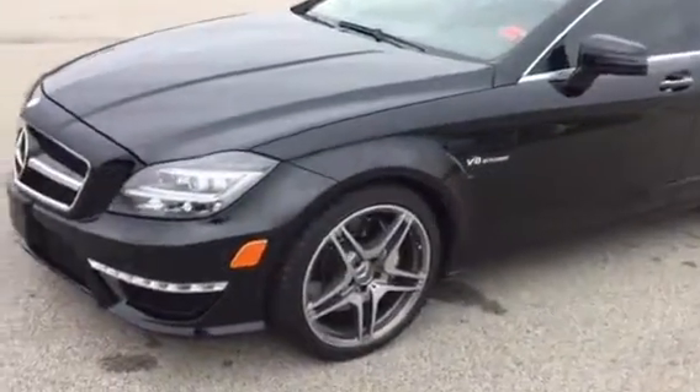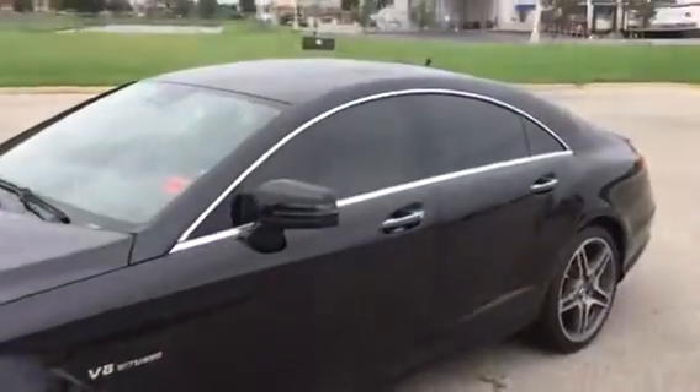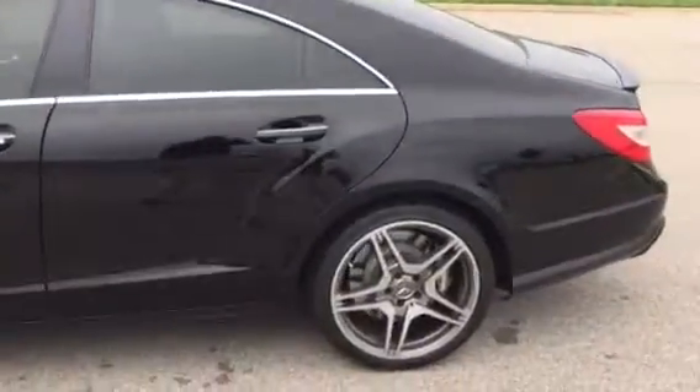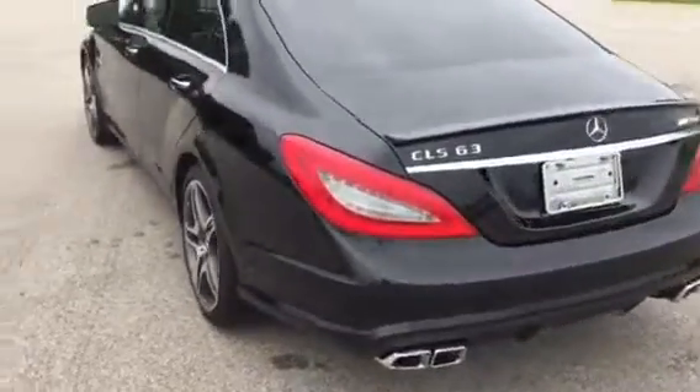Wheels are in great shape. Tires are in great shape. There's a look at the left front. This car has been well maintained. It is door ding free. Smoke free — does not smell like smoke. The bumpers are in great shape on it.